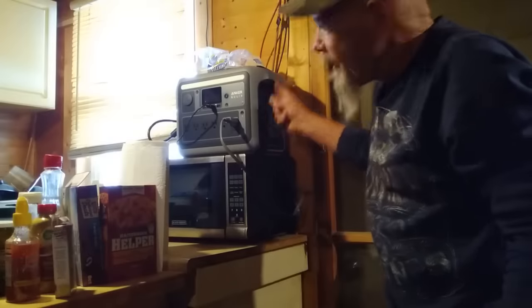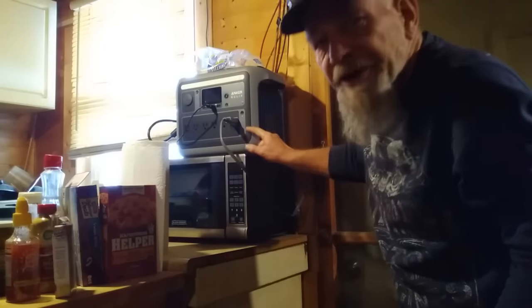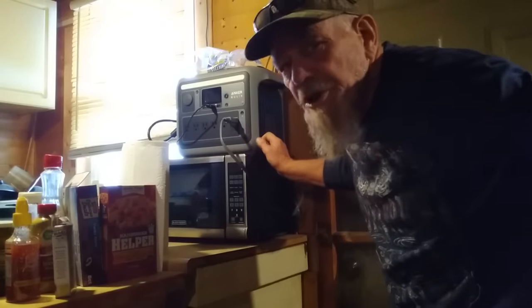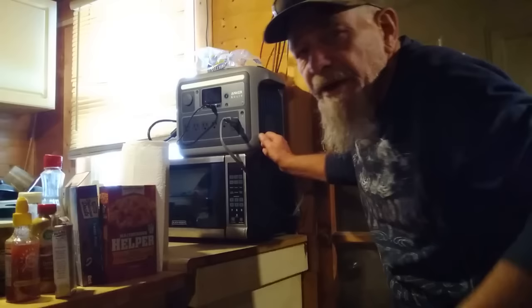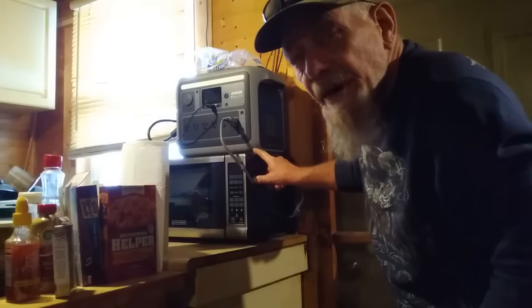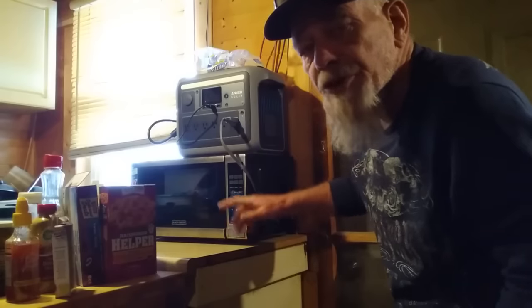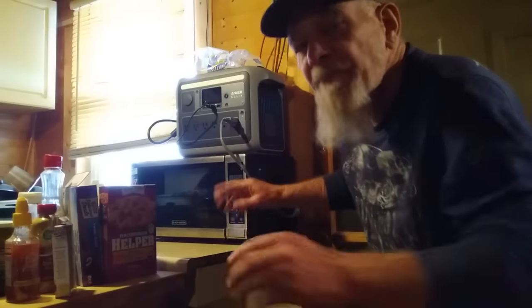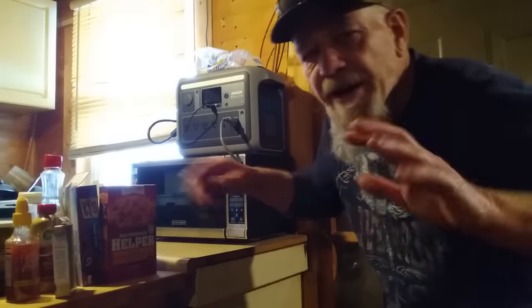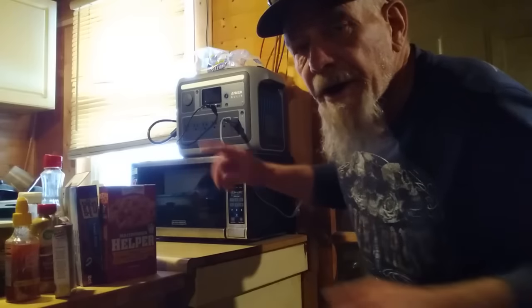This is an Anker Solix with about a 100 amp hour battery — it recharges really fast. I do have a separate 200-watt solar panel for it, but most of the time I just recharge it from my other power station, letting the 400-watt system do the work. This one is used right here in my kitchen for cooking gadgets — I run my microwave and air fryer from it, and I can also plug my kitchen refrigerators into it if needed.